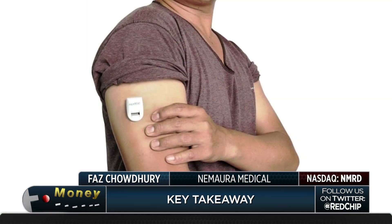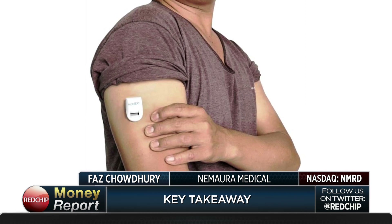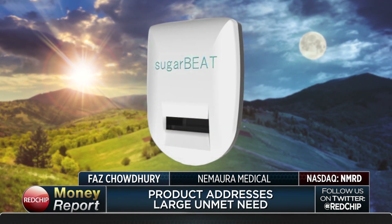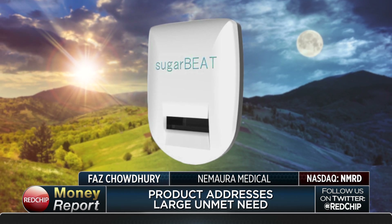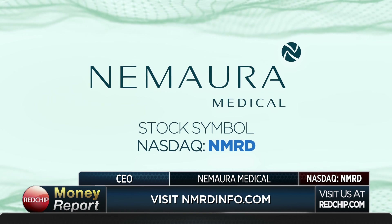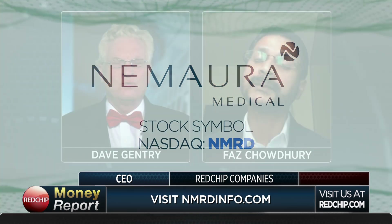In summary, why should investors take an interest in Nomara today? What we believe is that we've developed a device that meets an unmet clinical need, and it is far more flexible than anything that is currently on the market. Therefore, it is opening up a much greater proportion of the market to be able to utilize and benefit from these systems. Vas, thanks so much for being with us today. My pleasure. Thank you very much.